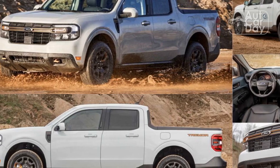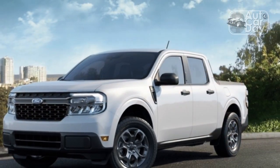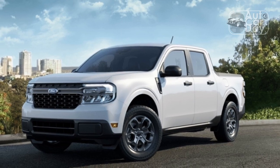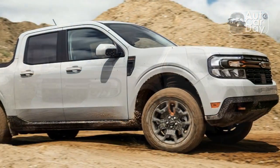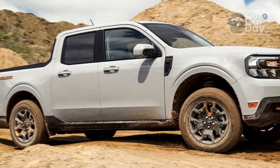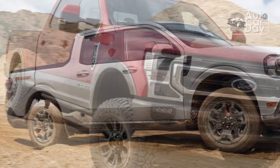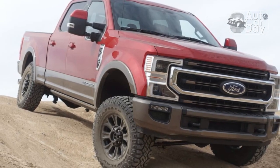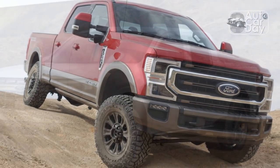The Ford Maverick has carved out its unique position by leaning into certain pickup truck conventions while eschewing others. The Tremor package builds on that balance, elevating this compact truck's ability to find traction in tough terrain without hurting its everyday usability and road manners. You can say this about the Maverick, but it's even more true about the Tremor model: there's nothing else like this truck on sale today.